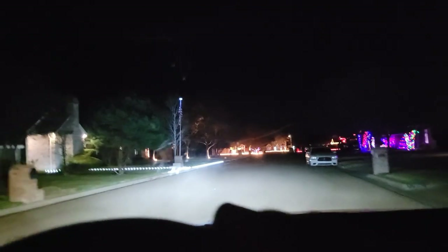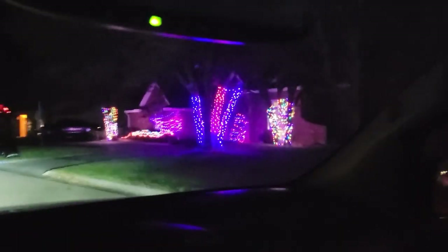We'll be at the end of the street and turning back around. Very colorful there — red and blue lights on trees.